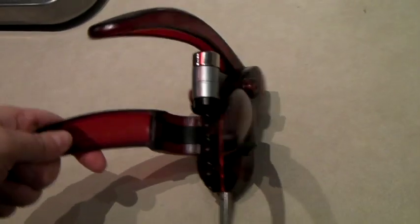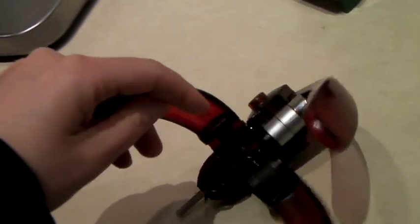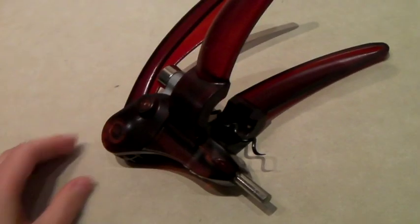This is a fancy big wine bottle opener. It's called a rabbit because it kind of looks like a rabbit. I don't remember where I found this — at a thrift store or something. And it sold for $25.